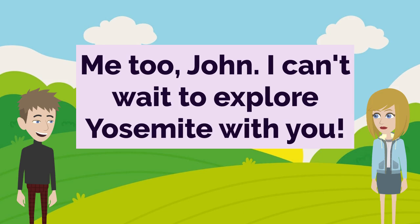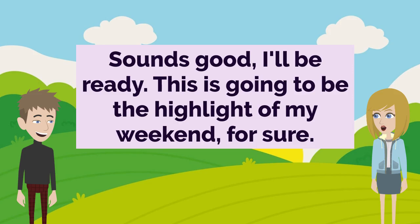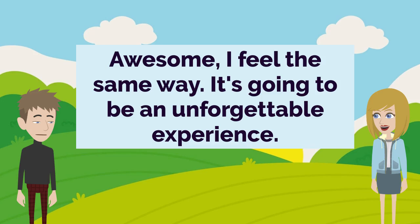Me too, John. I can't wait to explore Yosemite with you. Alright, let's do this. I'll send you all the details as soon as I've got them finalized. Sounds good. I'll be ready. This is going to be the highlight of my weekend, for sure. Awesome, I feel the same way. It's going to be an unforgettable experience.